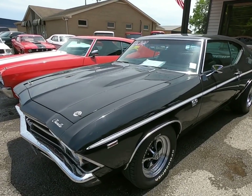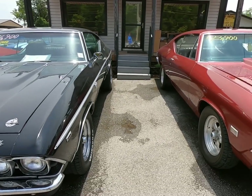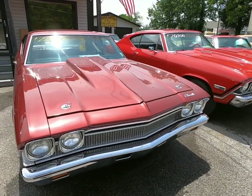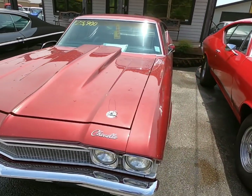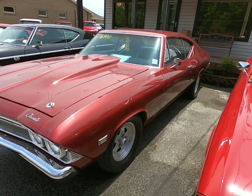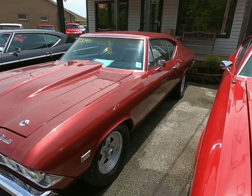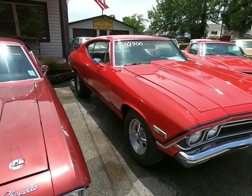I've personally driven that one already and it was fun. This one is already on hold — I think I already got it sold — but it's 23.9, it's a 1968 Chevelle. Another 1968 Chevelle right beside it for 20,900.